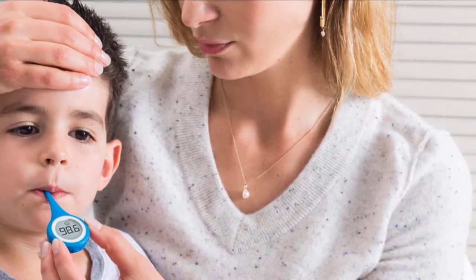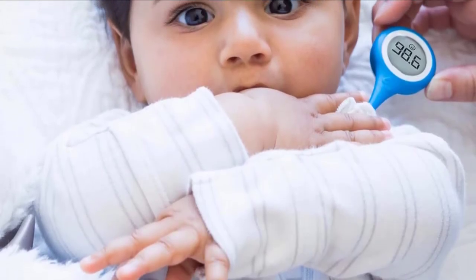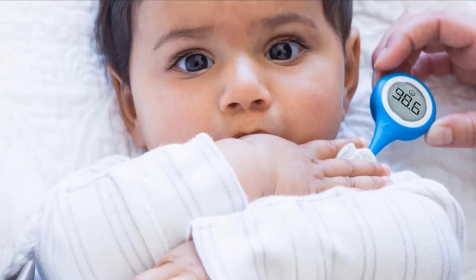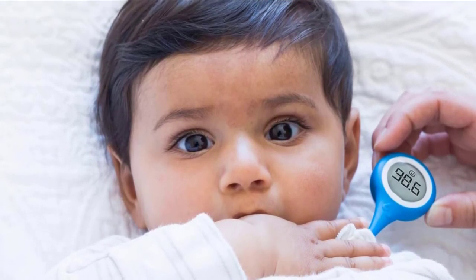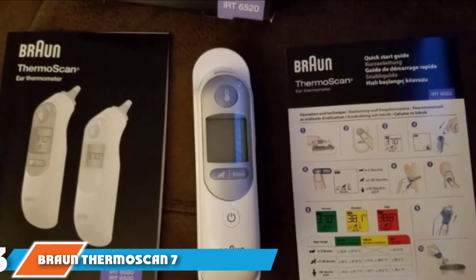This is valuable information to share with a healthcare practitioner should you need to see one. You can also set medication reminders so that you never forget another dose. The Kinsa smart thermometer is capable of oral, rectal, and underarm readings, so be sure to check what the normal temperature readings are for adults and babies when measuring from any of those locations.